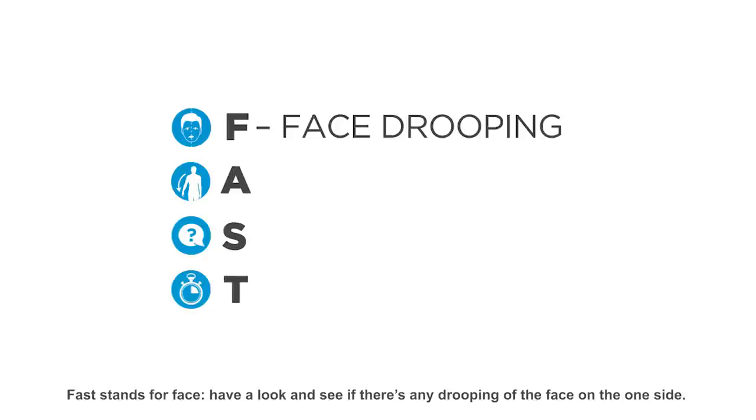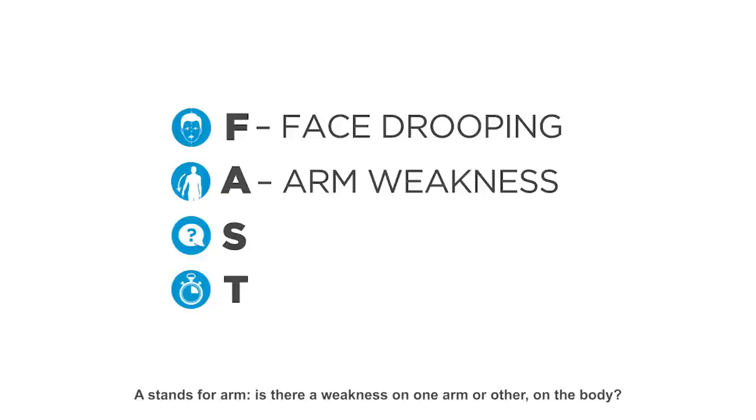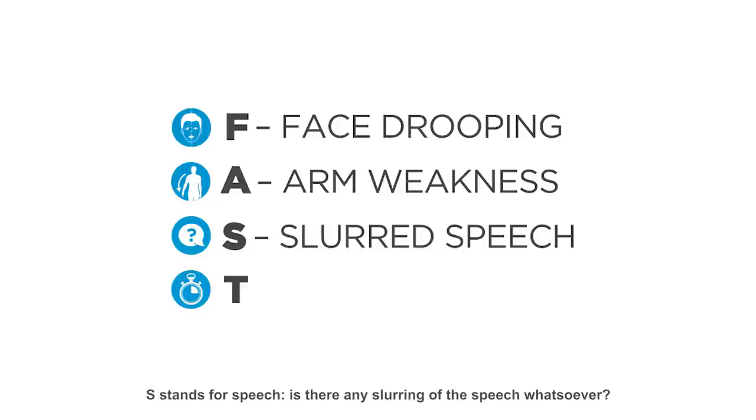F stands for face — have a look and see if there's any drooping of the face on one side. A stands for arm — is there a weakness on one arm or the other side of the body? S stands for speech — is there any slurring of the speech whatsoever?